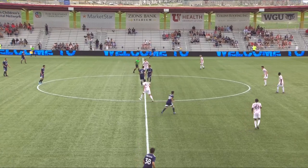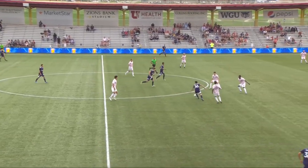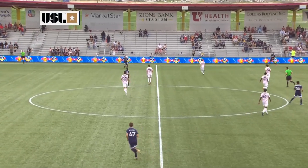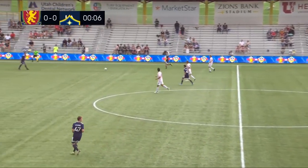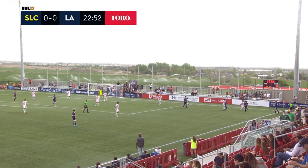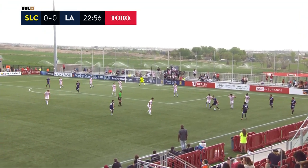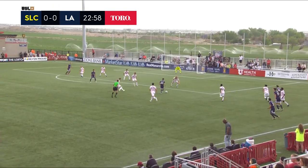Out west here, west of Sandy, as we are underway here at Zions Bank Stadium. Galaxy 2 in their all-blue kits, Monarchs in their all-whites with the red trim. What a never hurt nobody, though, did it? Especially in a year of drought here in Utah. We see some sprinklers on a nice green field behind the pitch.